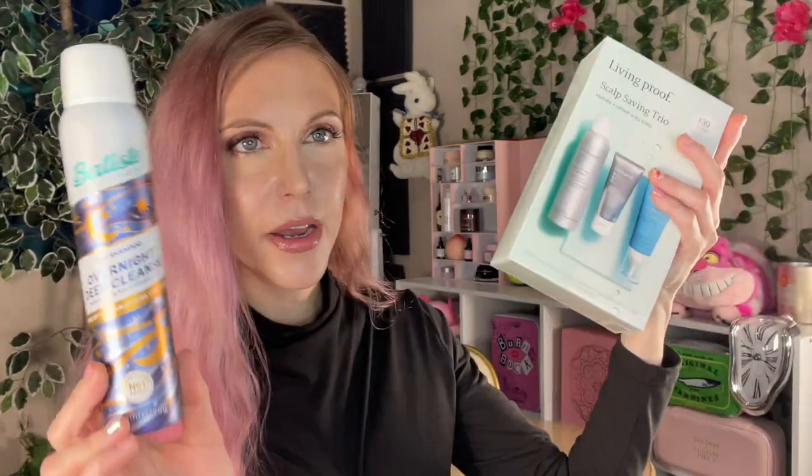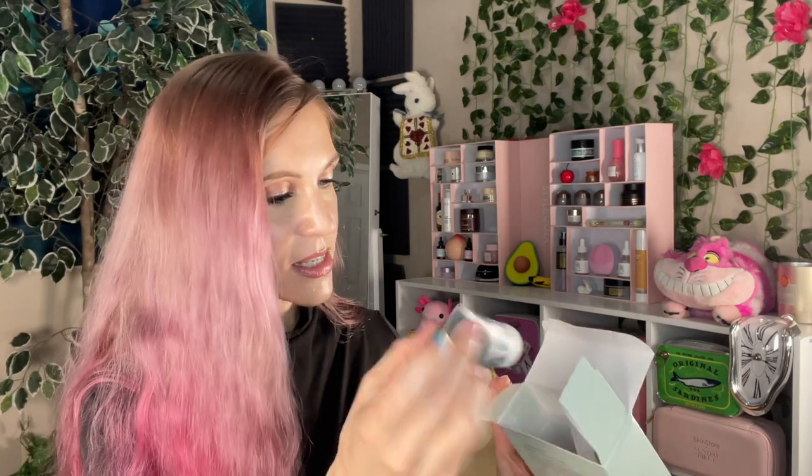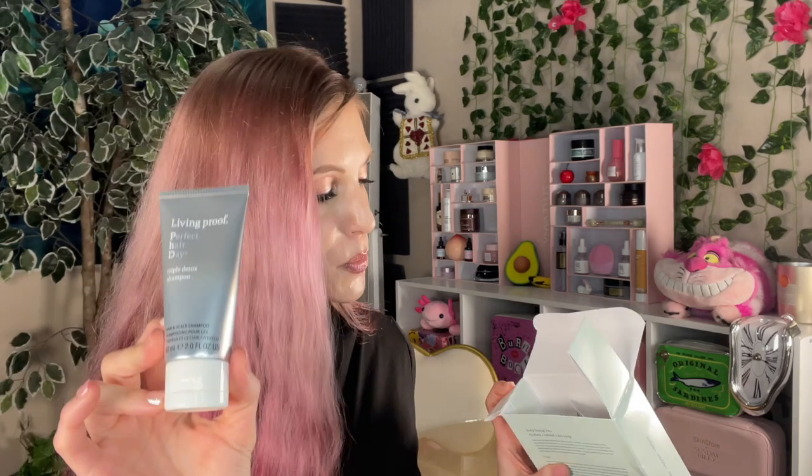Let's do hair care next. I feel like it's the world's most predictable thing for me — I did buy two dry shampoos in this event, and both are kind of the same basic idea. I bought the new Batiste Dry Shampoo Overnight Deep Cleanse, and I also bought the Living Proof Scalp Saving Trio, which was worth $77. I bought this mainly for the Advanced Clean Dry Shampoo, which I actually have a video on. It was worth it to buy this set because the Triple Detox Shampoo is also a really nice product, and the cost of those two alone is more than the cost of this kit at $39.